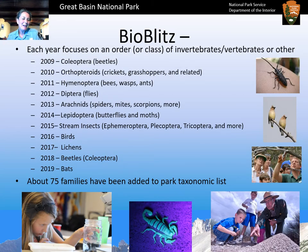So what do we do with the BioBlitz? Each year since 2009 we focus on an order or class of invertebrates and sometimes vertebrates or other groupings. In 2009 we started with Coleoptera, which are beetles, and in 2010 we looked at crickets, grasshoppers, and related invertebrates classified under orthopteroids. In 2011 we looked at bees, wasps, and ants, otherwise known as Hymenoptera.